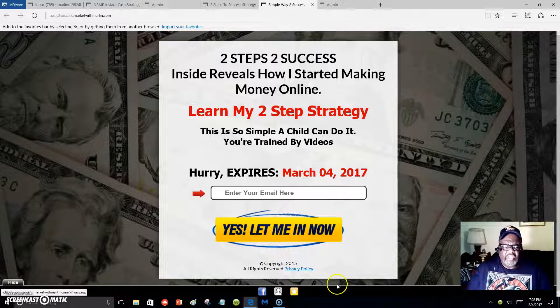Hello everyone, this is Marlon Carter again. Welcome to my video. This video is about how I got started with two easy steps into making a residual income from home.